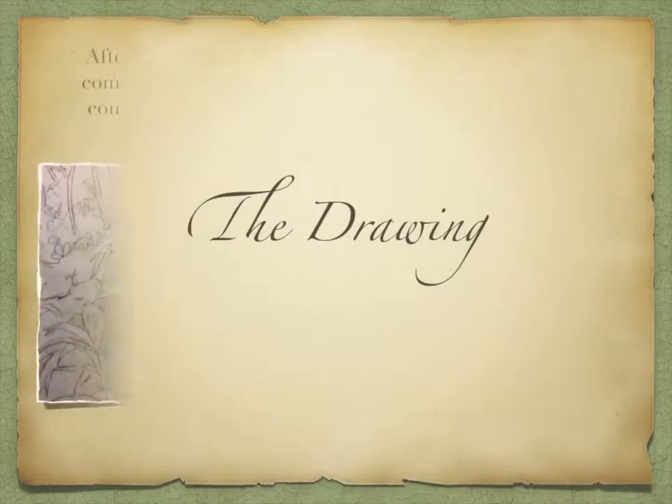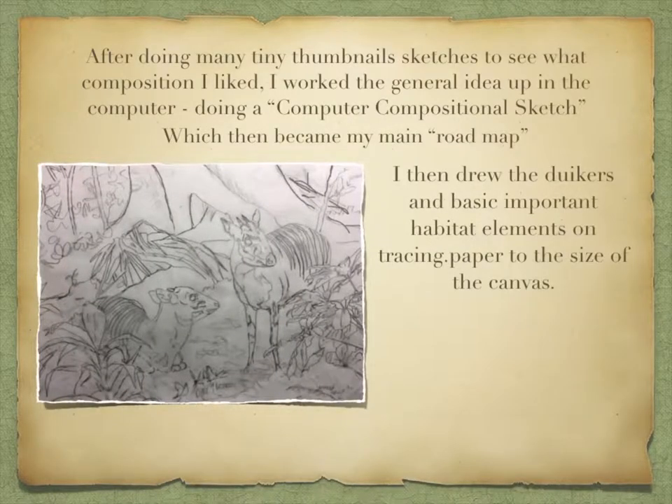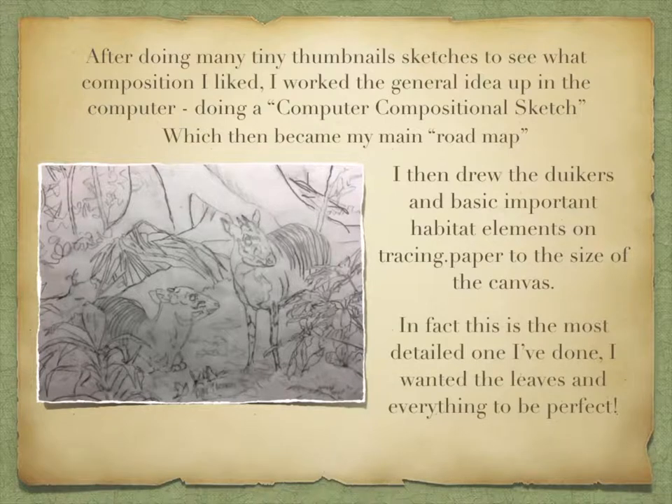The Drawing. After doing many tiny thumbnail sketches to see what composition I liked, I worked the general idea up in the computer on Photoshop Elements, doing a computer compositional sketch, which then became my main road map. I then drew the duikers and basic elements of habitat on tracing paper the size of the canvas. This is the most detailed one I've ever done — I wanted the leaves and everything to be perfect.